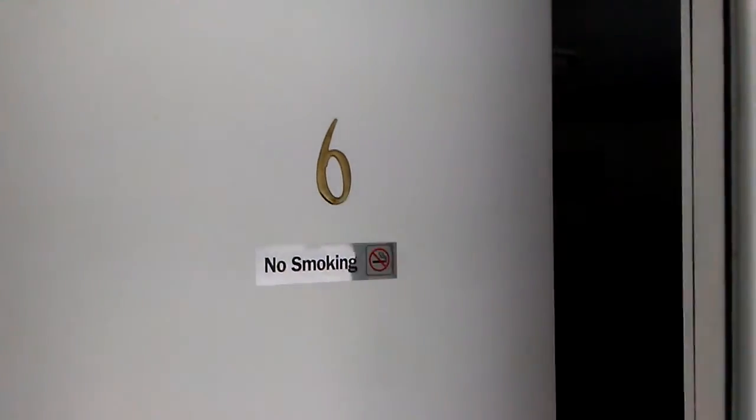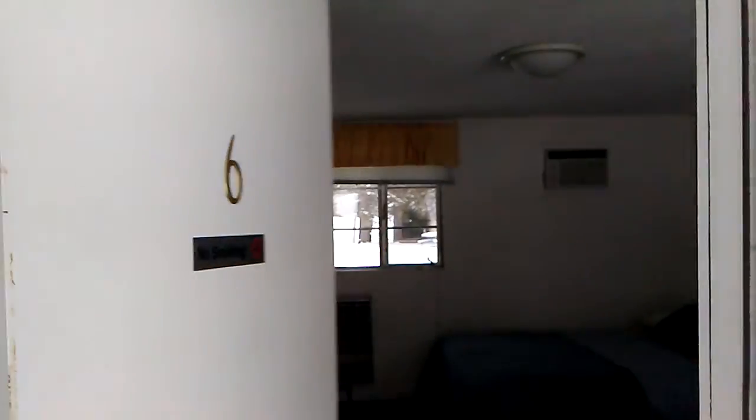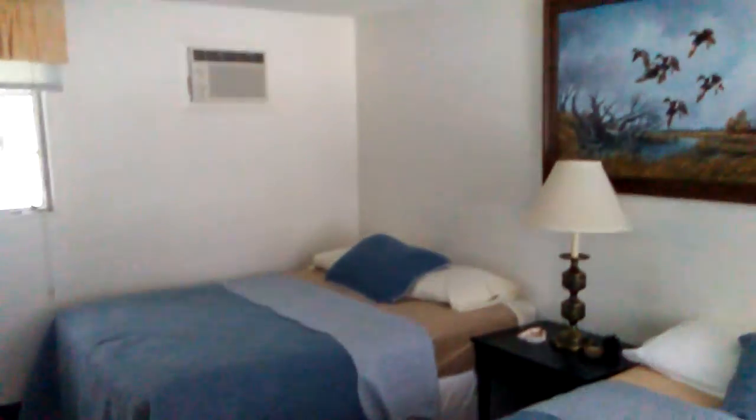Okay, we are going into room six. The room we went into earlier was room three, and as you can see, this is a queen and a double — right, John? A queen and a double. As you can see, very clean. I love that picture. And then, like we mentioned earlier, flat-screen TVs in all rooms, microwaves, fridges, very nice bathrooms.